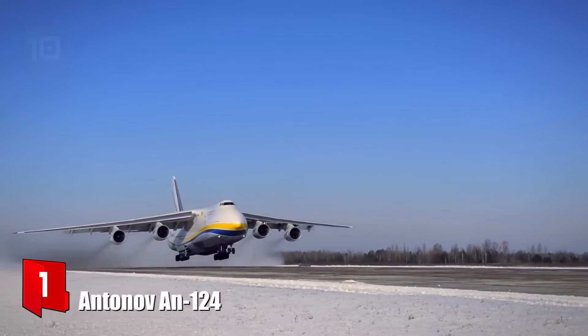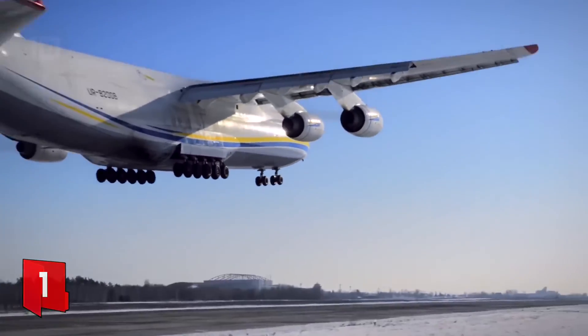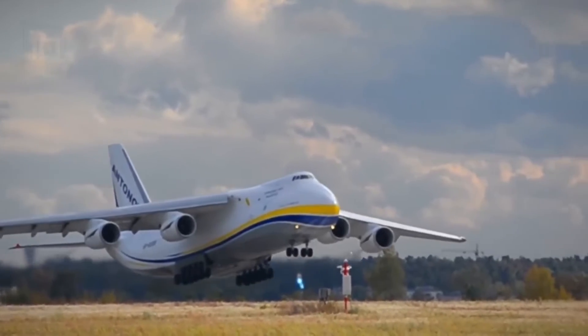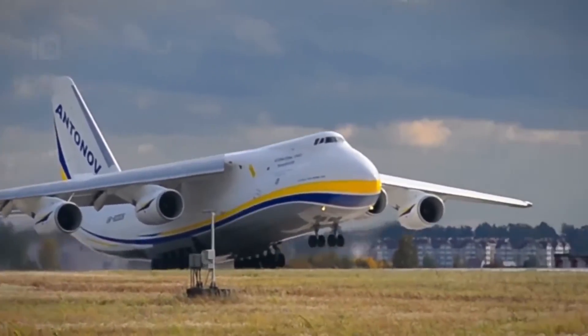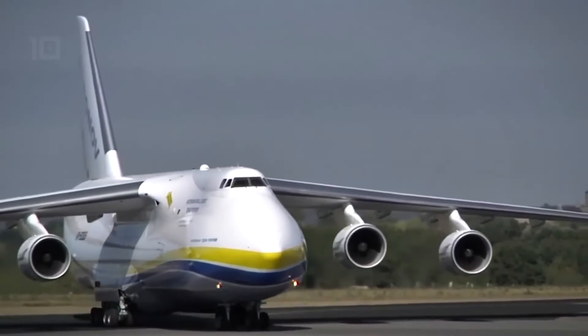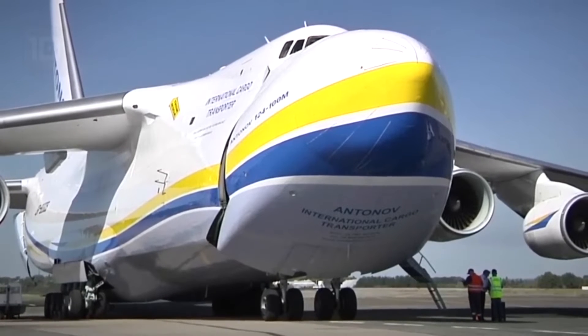Number 1: Antonov AN-124. It is a high-capacity, high-performance aircraft built in Ukraine, specifically designed for the transport of heavy or bulky loads. It measures 69 meters in length by 73 meters in wingspan and weighs 181 tons. It has a cargo volume of 1,028 cubic meters and can carry a load of 150 tons.